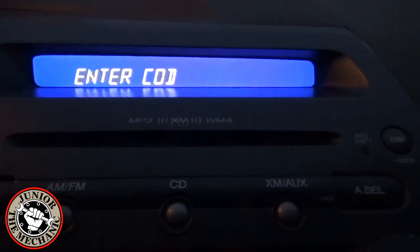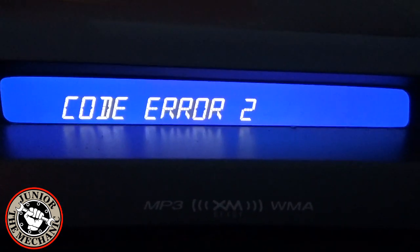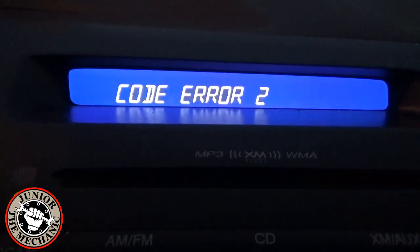As I'm pressing buttons on the radio, the display continues to say 'Code,' which means the radio is locked and disabled. The only way to unlock this radio and enable it again is to type in the correct password by pressing the number buttons.